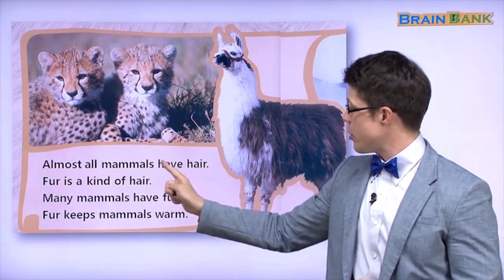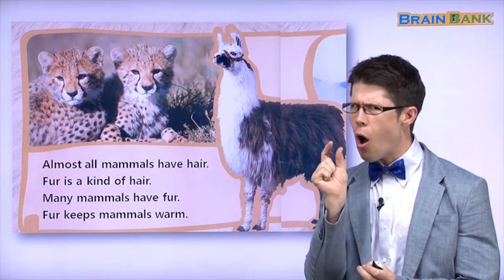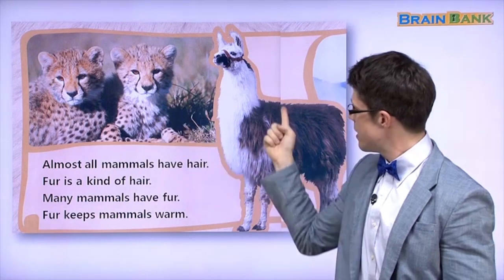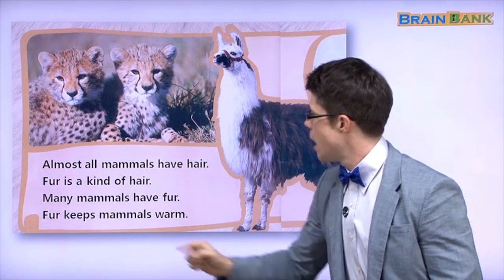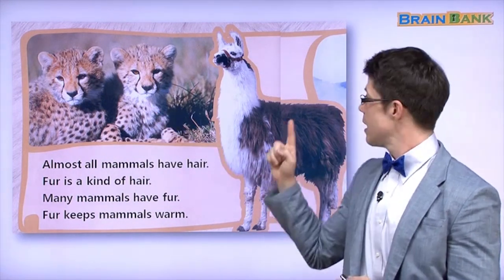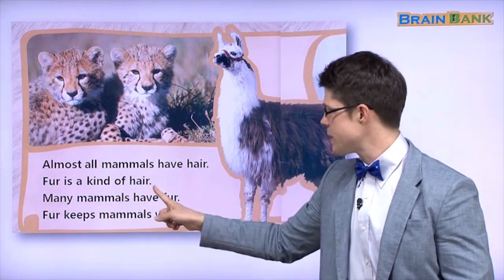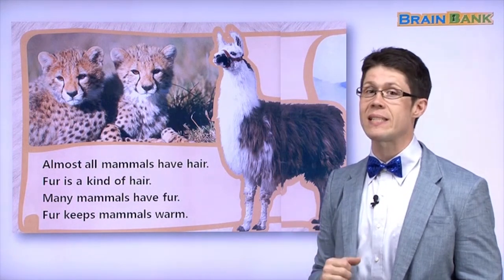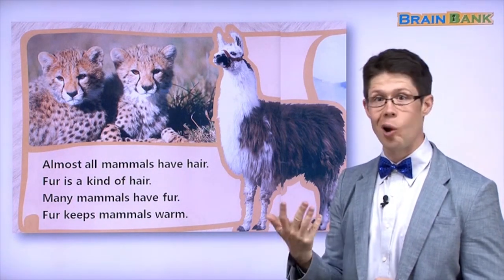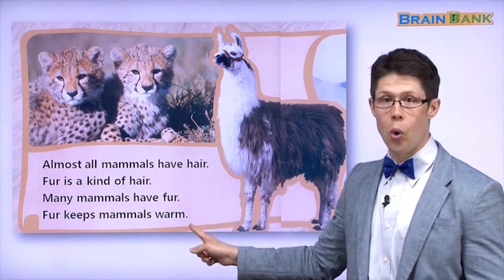Almost all mammals have hair. Almost all. Do all animals have hair? No — almost all. Fur is a kind of hair. Many mammals have fur. Cheetahs have fur, llamas have fur, cats have fur, dogs have fur. Many mammals have fur. What's a mammal? A mammal is a kind of animal.